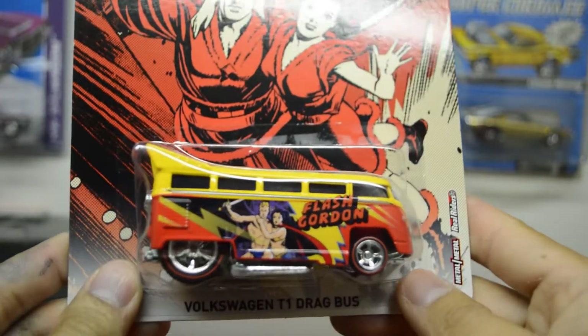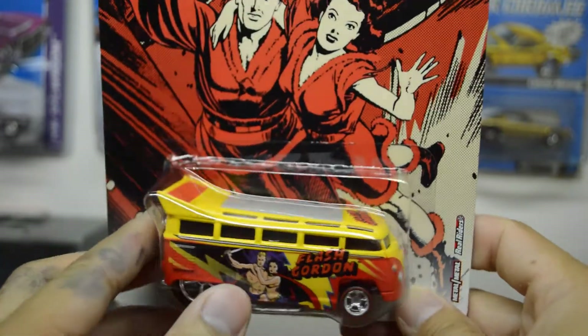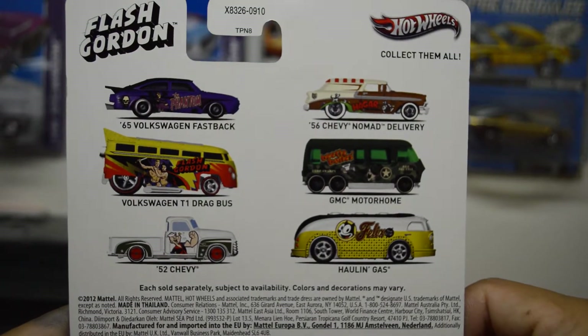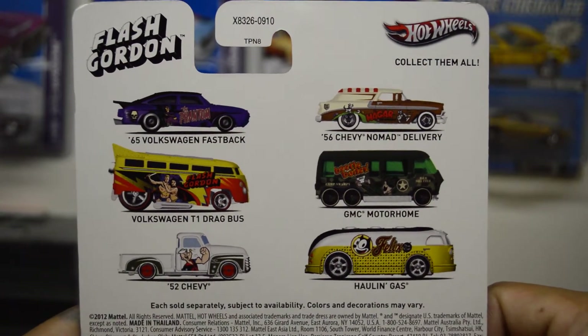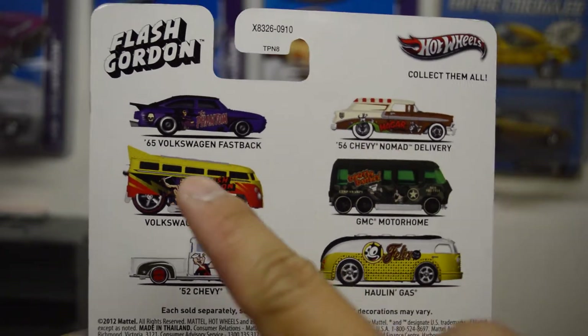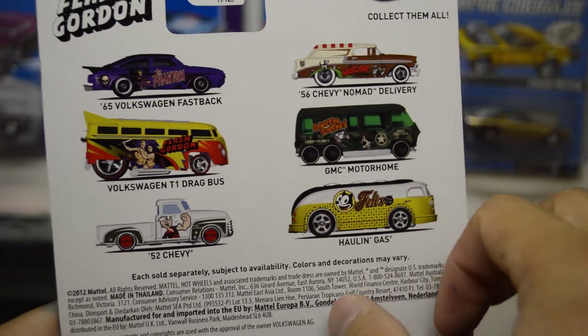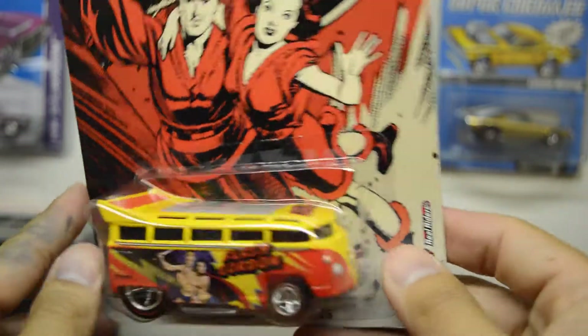Here's what I found at ShopGo — this is the Volkswagen Drag Bus, the Flash Gordon. I wasn't able to find these when they first came out because everyone was collecting them; they're highly sought after. And here are the rest of the line for this nostalgia series — very nice, very heavy.